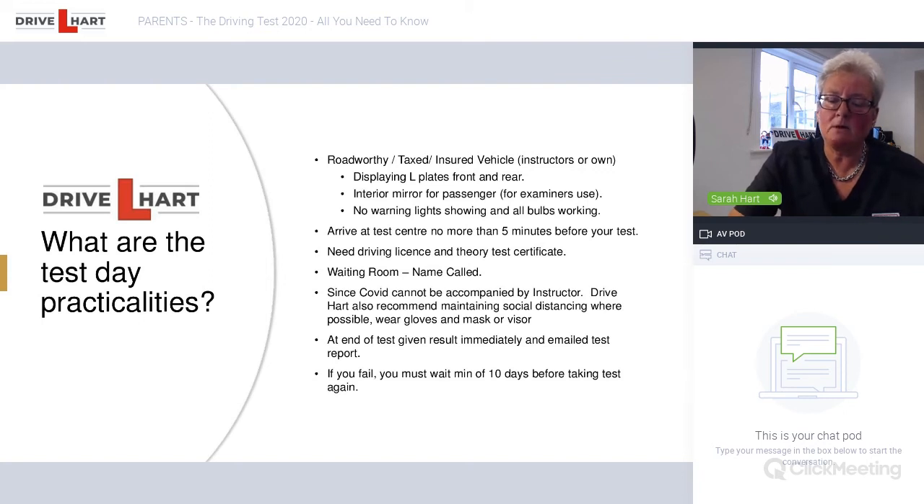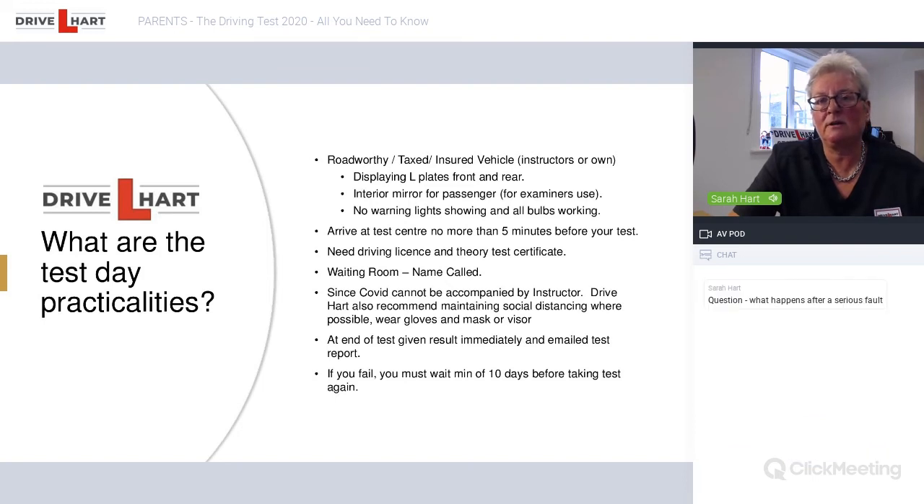They'll go out and be asked to read a number plate from 20 meters — sometimes a car parked in the road, but more often five or six number plates screwed onto a wall 20 meters away. The examiner will do a quick visual check of the car — tire tread depth and general working order. They'll get into the car, ask the student the first tell me question, then set off on test. The examiner will also offer a brief explanation of the test beforehand — it's a good idea to say yes, as it gives the student a little time to calm down and get used to sitting with the examiner.